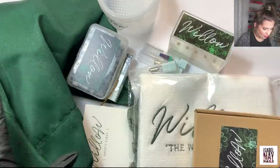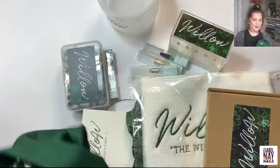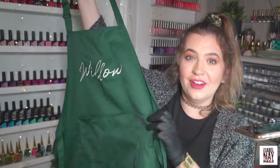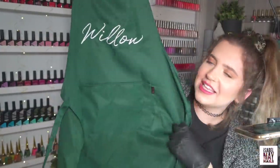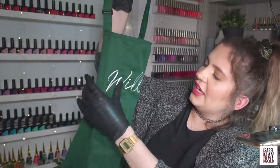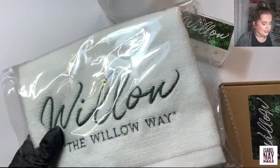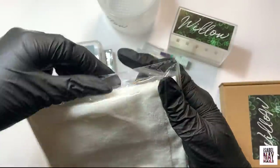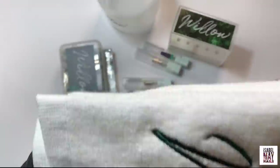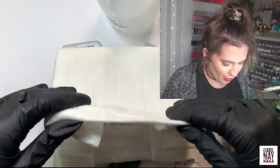There are loads of bits and bobs in here. First up, an apron — oh my gosh, green is my favorite color so I love this, and it has the little Willow logo embroidered on it as well, which is nice. It also looks like there's a nice little towel — oh it smells so good.